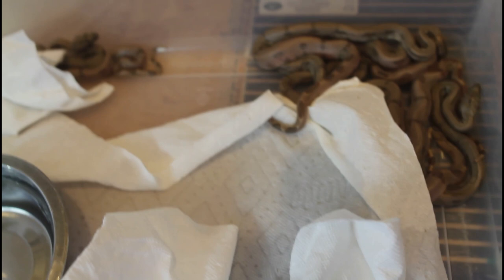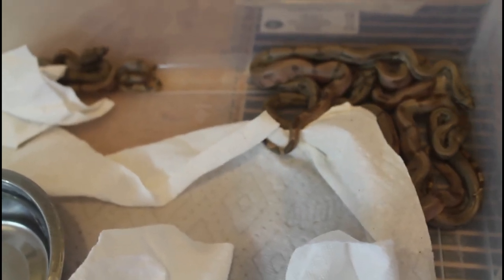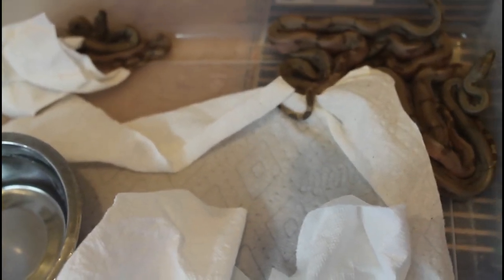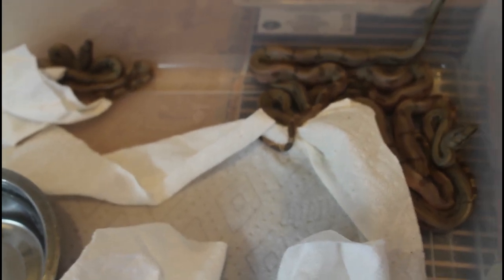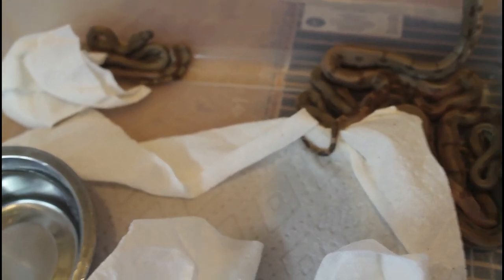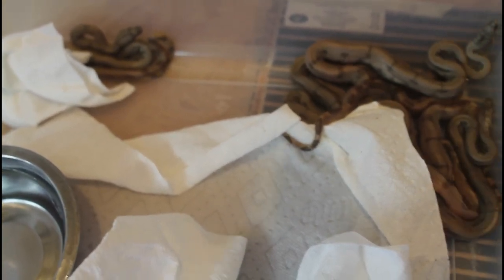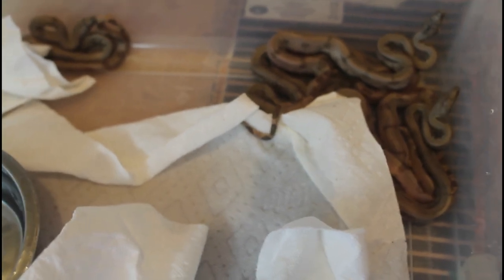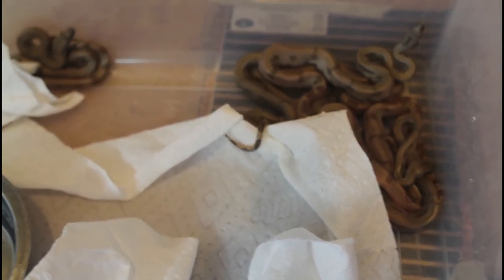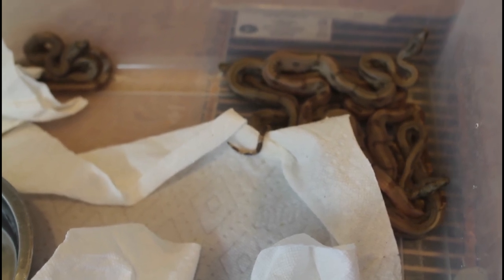I just have a simple heat mat underneath, set with a thermostat to about 88 degrees. The babies will stay in here for about seven to ten days. Usually I move them out to their individual tubs right before they shed at about 10 days of age, and then after that I'll feed them. Super happy with this litter — beautiful Pearl Island boas. They'll look even nicer after they have their first shed.